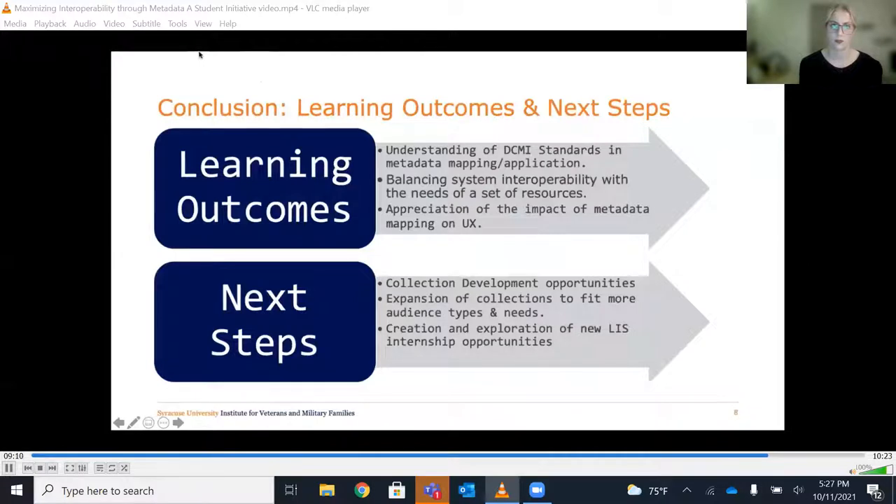As a team, some of our key learning outcomes have been understanding the use and application of DCMI standards in metadata, balancing system interoperability with the needs of a set of resources, and gaining an appreciation of the impact of metadata mapping on the user experience. This last learning outcome has been particularly meaningful, providing practical examples of what we learned in the classroom blended with front-end reference. Our next steps are continuing to solidify LIS principles in a non-traditional environment through collection development opportunities, expansion of collection pages, mapping new content to metadata, and the creation of new LIS internship opportunities. As the IVMF's first LIS presence, we continue to seek new and innovative ways to apply our LIS skills to the needs of a non-traditional environment.